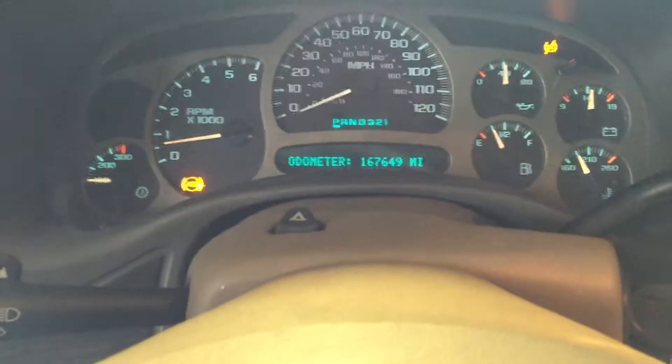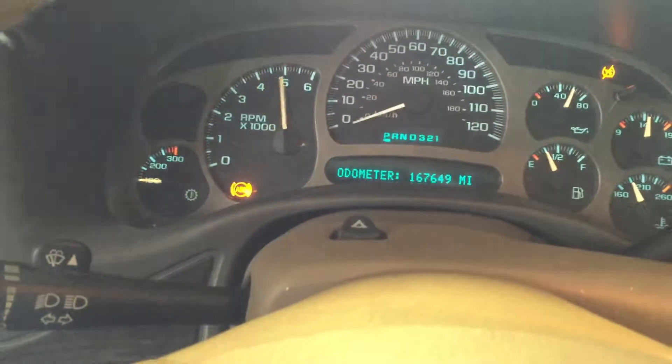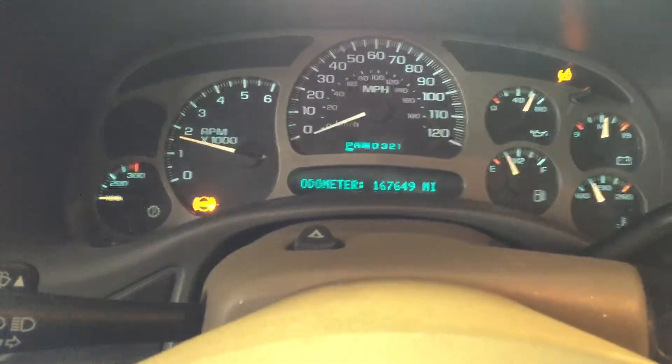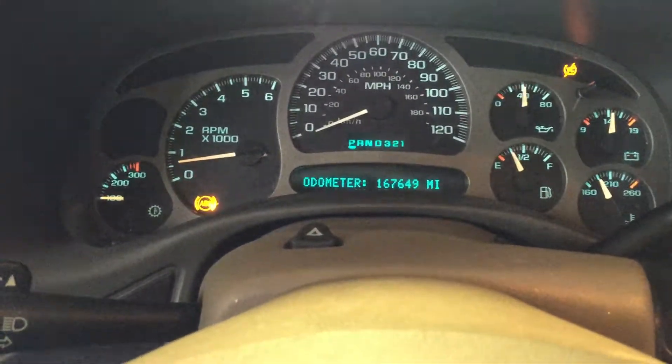I'm gonna give this one a couple revs, see how everything sounds. As you can see, the LQ4 with a little more is a super responsive engine. We love these for projects.